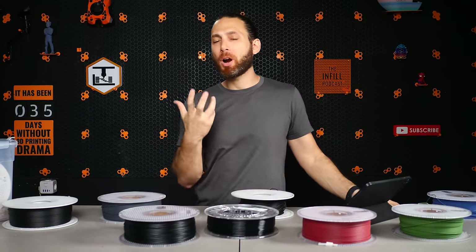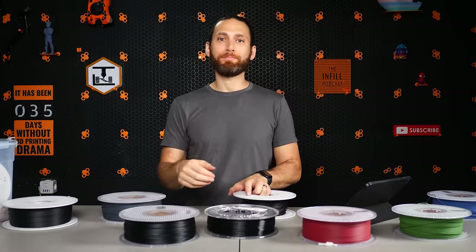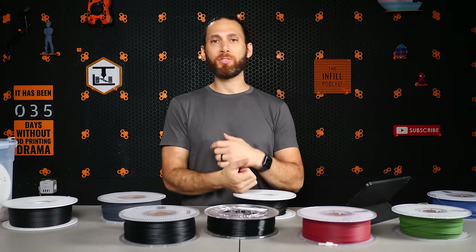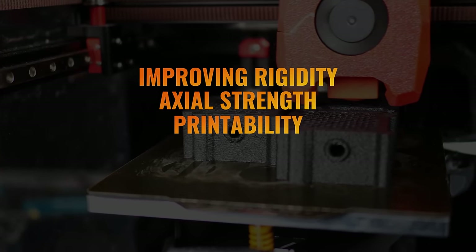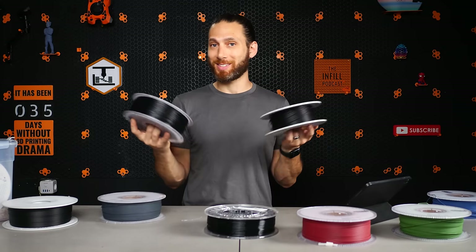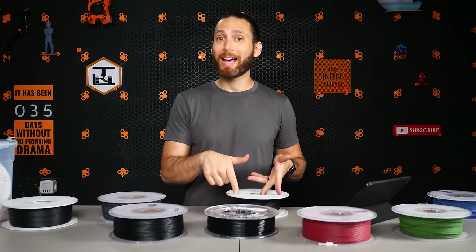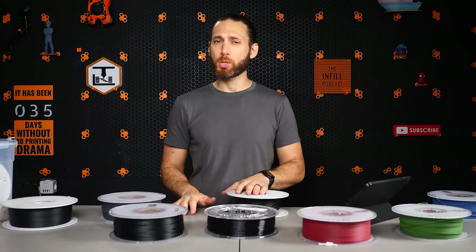We've made it through some of the more popular carbon fiber filaments. Let's now talk about one that doesn't get nearly as much attention: ABS-CF. A tiger doesn't change its stripes — this is still ABS with all the pros and cons of ABS, but adding carbon actually makes it more printable, which if you've ever printed ABS, is a welcome addition. We've already talked a lot about the differences between carbon fiber reinforced filaments and their plain counterparts: improved rigidity, axial strength, and printability at the expense of affordability and layer adhesion. ABS being a commodity plastic is going to be significantly cheaper than nylon, meaning its carbon composite version will be too. And while PA-CF is fairly easy to print, ABS-CF is going to be even easier in most cases.